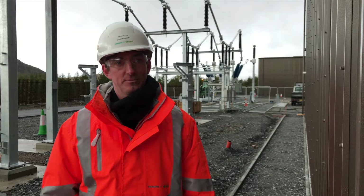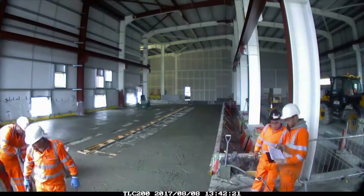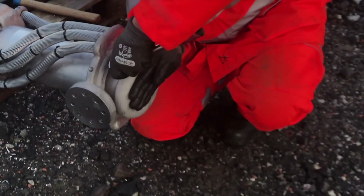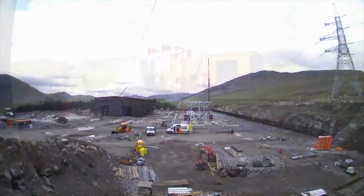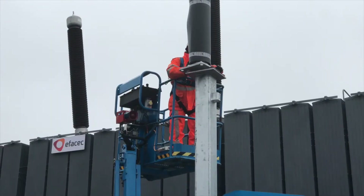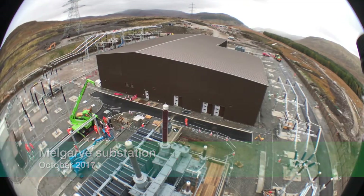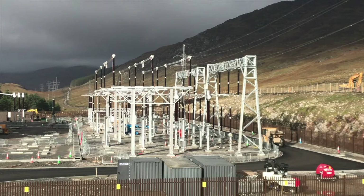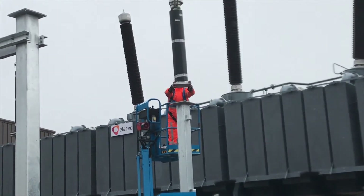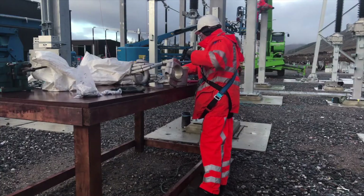We've had a very busy six months at Millgarve. We are substantially complete the civils works. The site has now been taken over by Siemens. They are cracking on with the M&E install and we're in a really good place to have our programme date of March 2018 for the bypass energisation.